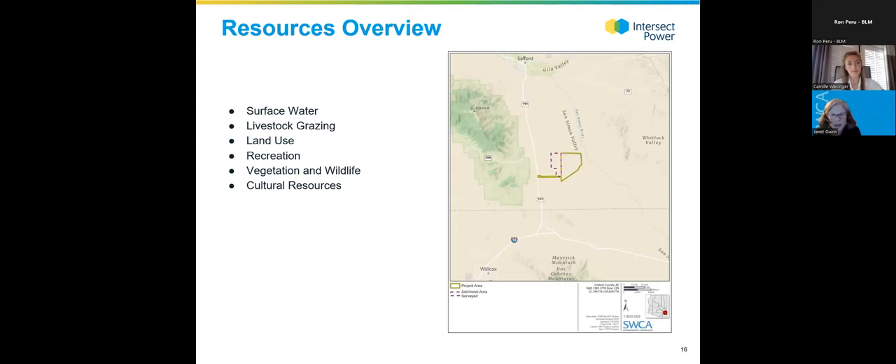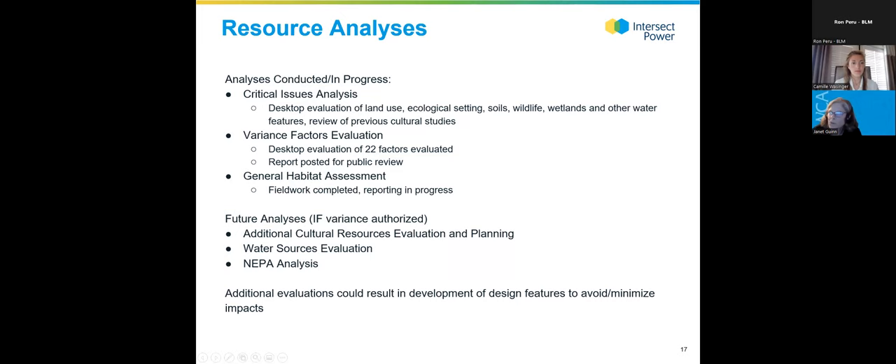The VFAR evaluated about 22 factors to identify resources of concern related to land use plan conformance, key risks, biological resources, conservation values, and recreation values — all of the multiple uses that happen on BLM land. Additionally, a general habitat assessment field work effort was conducted to build on the desktop analysis and refine the understanding of vegetation, wildlife, and water resources on site.